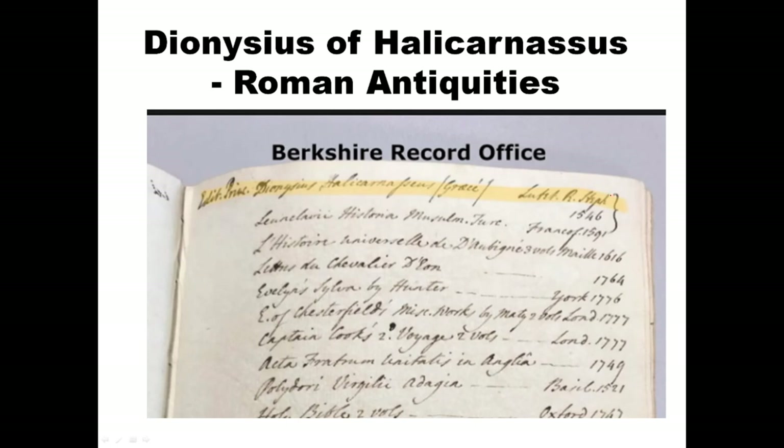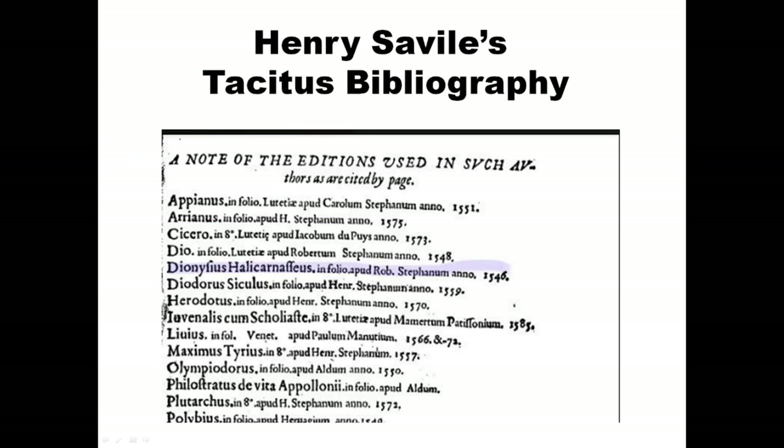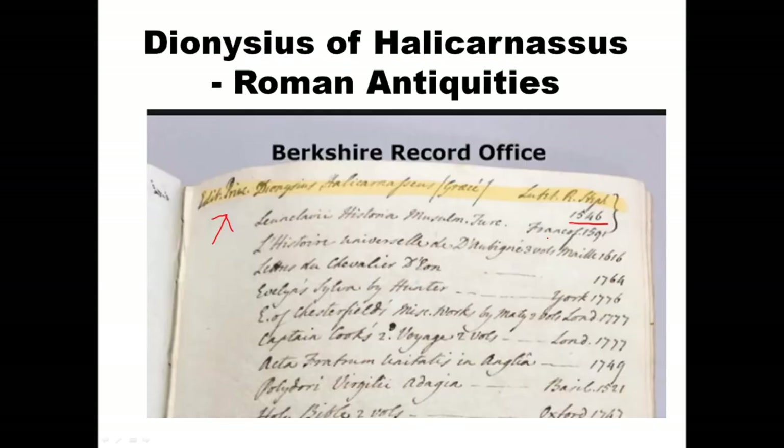This book is called Roman Antiquities. The 1546 edition is listed on the book list. It's a book in Greek but it's a history of Rome, and it's considered one of the possible sources for Coriolanus. Henry Savile was Henry Neville's tutor — one of the great experts in classical learning in England at the time. He did a translation of Tacitus, and in that translation he has a bibliography listing the books he cites, and the exact same 1546 edition is in his bibliography.